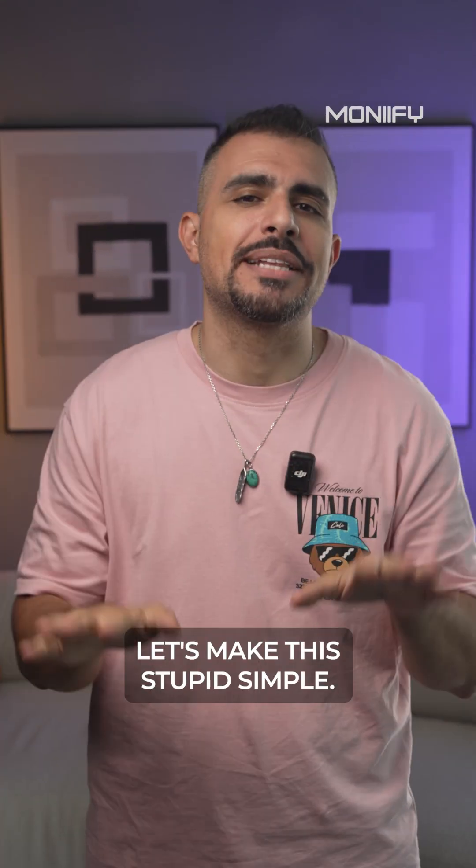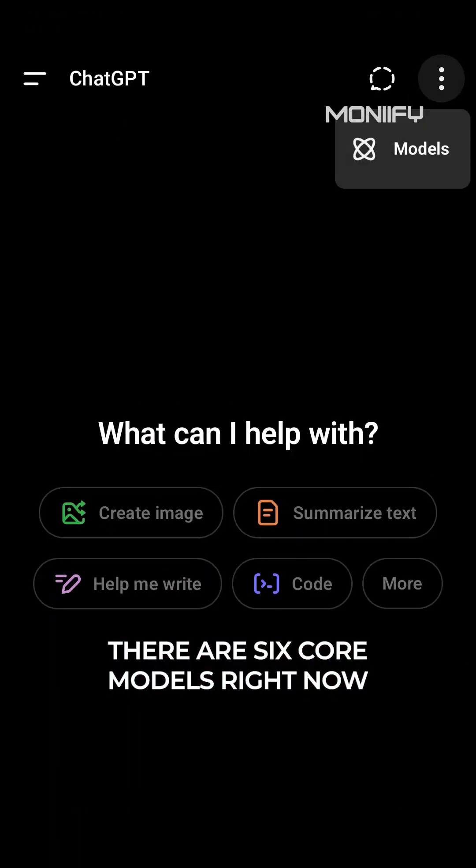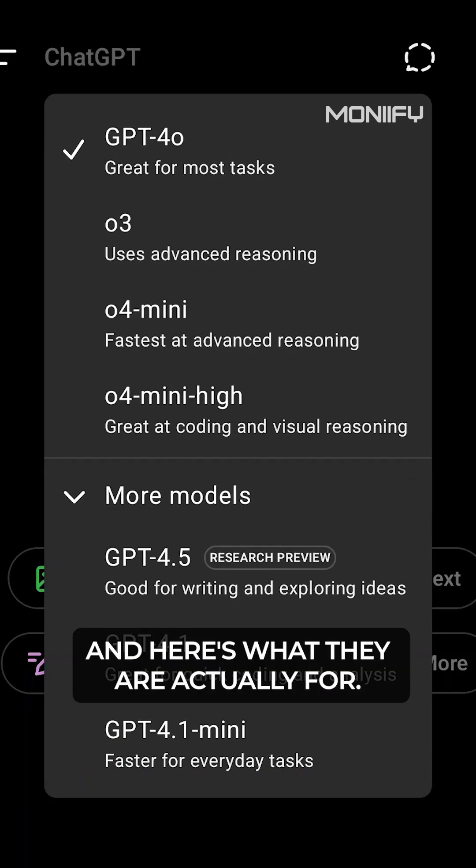Too many ChatGPTs? Let's make this stupid simple. There are six core models right now, and here's what they're actually for.